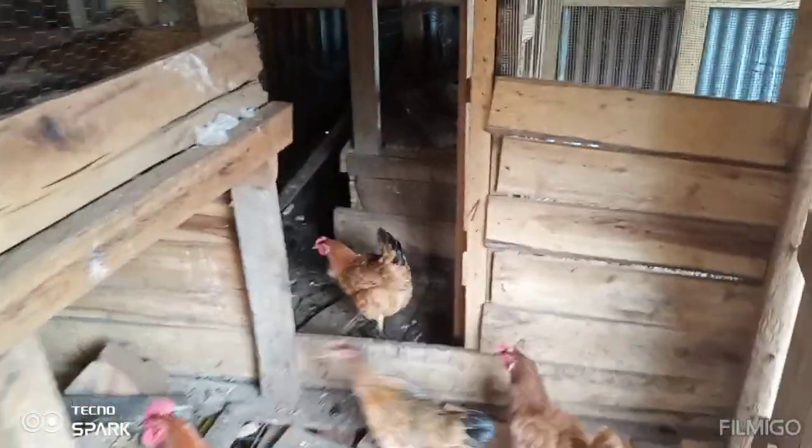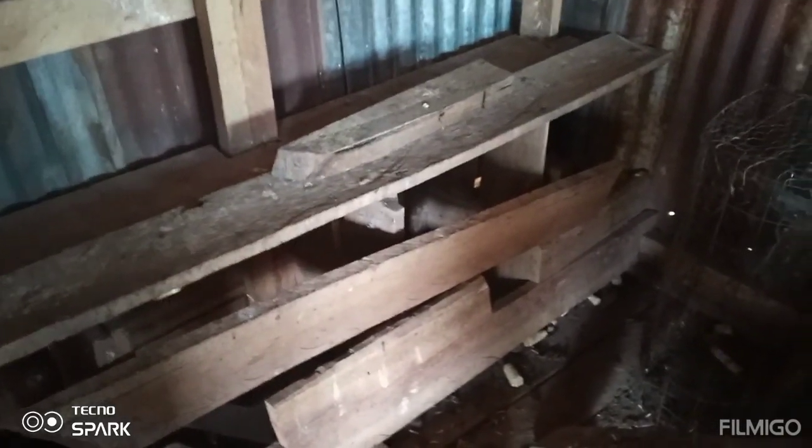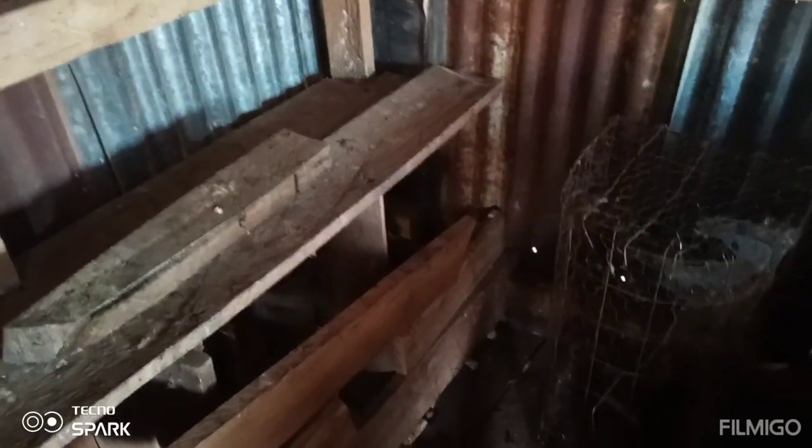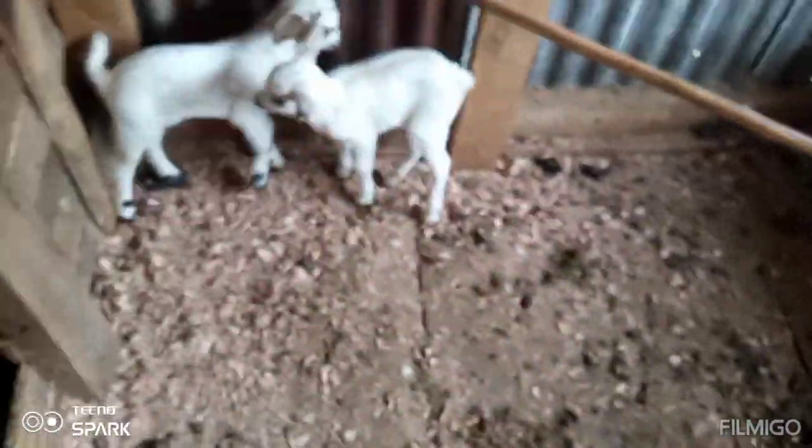Sorry guys, the lighting is not so good. Over there is where our hens lay eggs. And also here is where our goats stay. I'm actually about to clean this place but I decided to show you first.